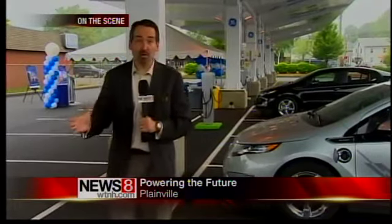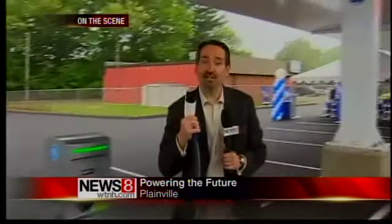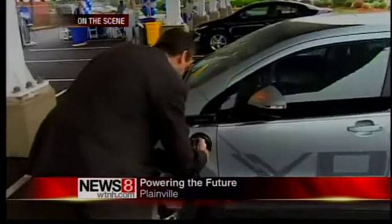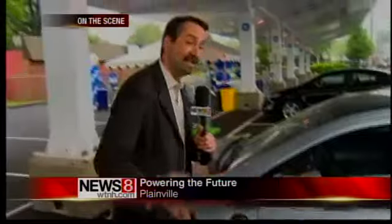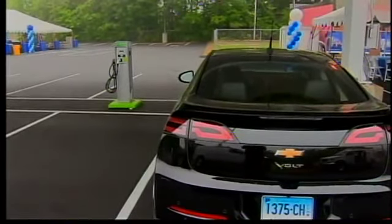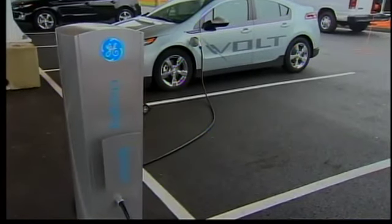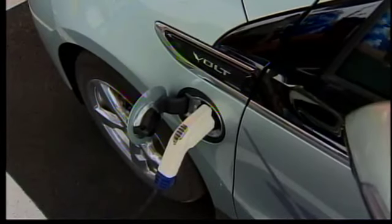It kind of looks like a gas station, but really this is something completely different. Instead of gasoline flowing through here, it's electric power to charge electric cars like this one. And not just any kind of electric power — this is electricity from the sun. It can charge six cars at a time underneath a roof covered in solar panels. Right now, it's just for employees at GE Energy's headquarters across the street.